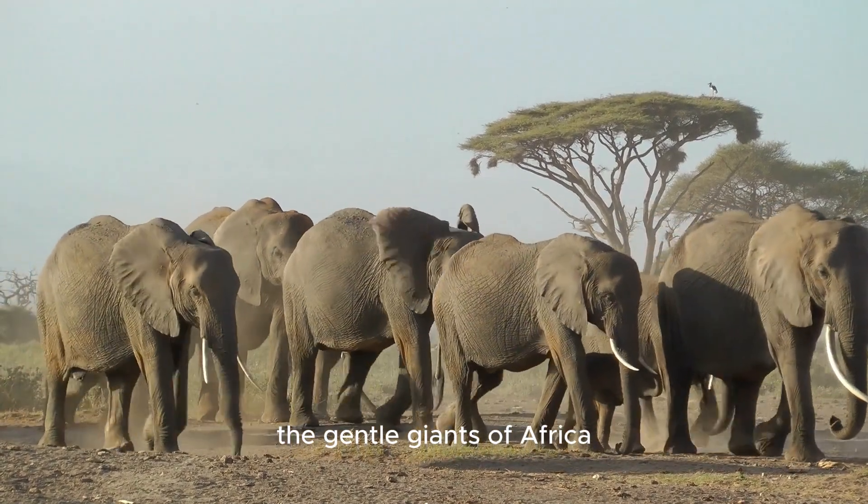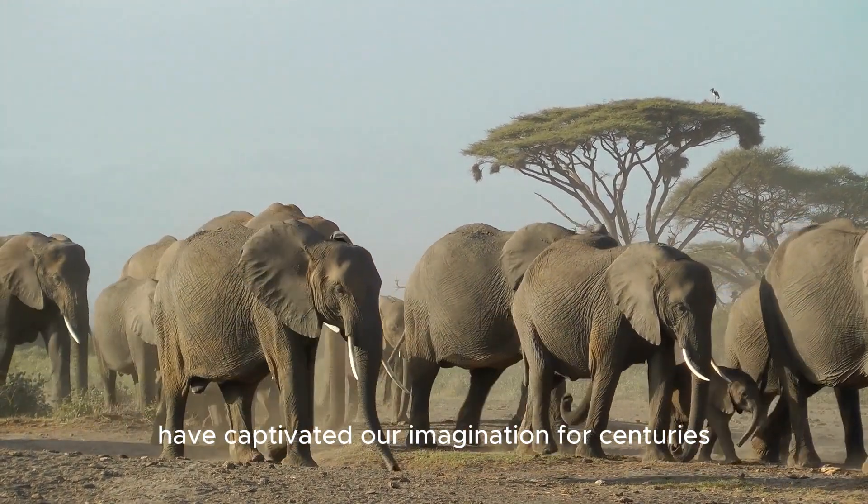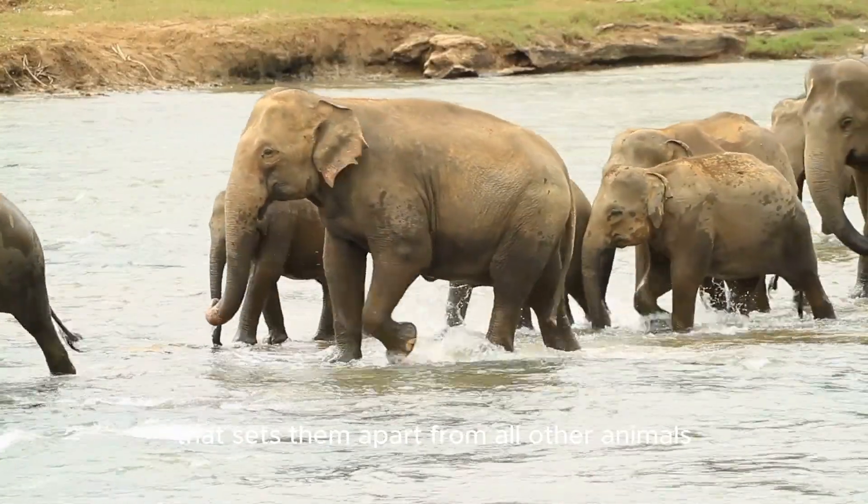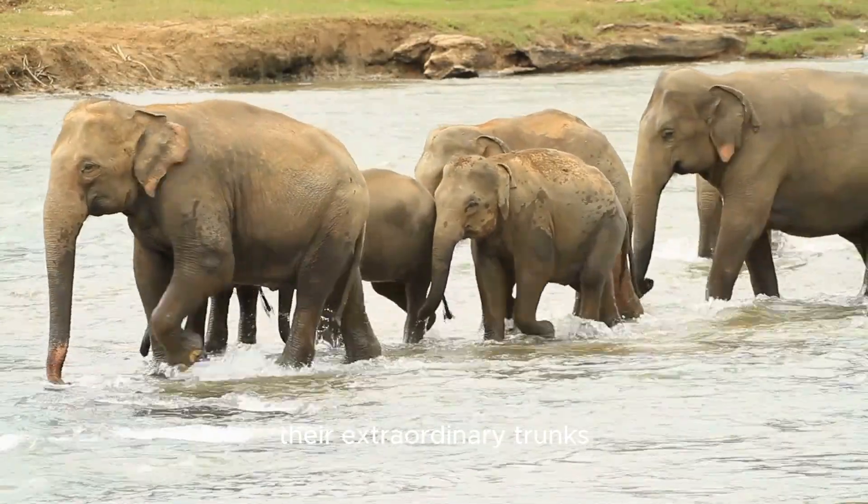Elephants, the gentle giants of Africa, have captivated our imagination for centuries. These magnificent creatures possess a secret weapon that sets them apart from all other animals: their extraordinary trunks.